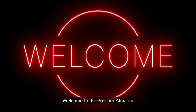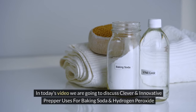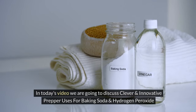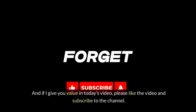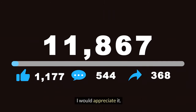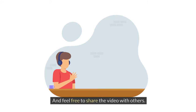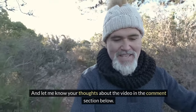Welcome to the Prepper Almanac. Thank you for joining us today — it is deeply appreciated. In today's video we are going to discuss clever and innovative prepper uses for baking soda and hydrogen peroxide. If I give you value in today's video, please like the video and subscribe to the channel. Feel free to share the video with others and let me know your thoughts in the comment section below.